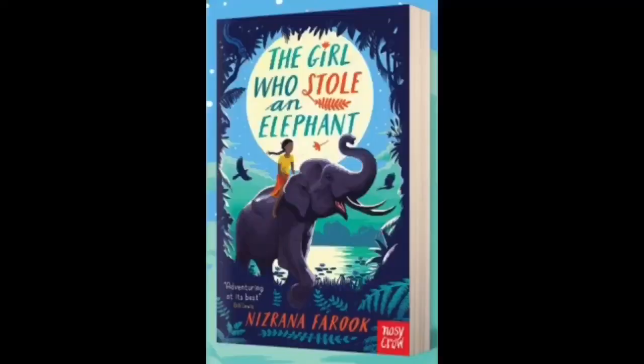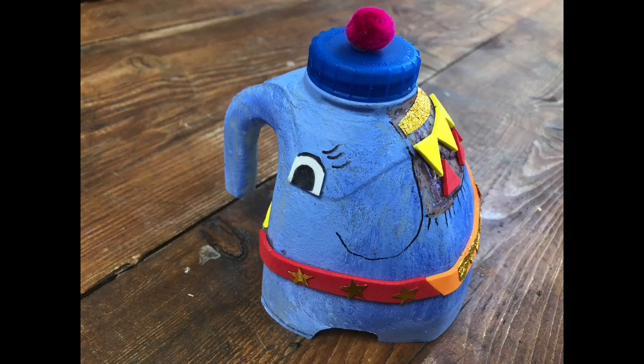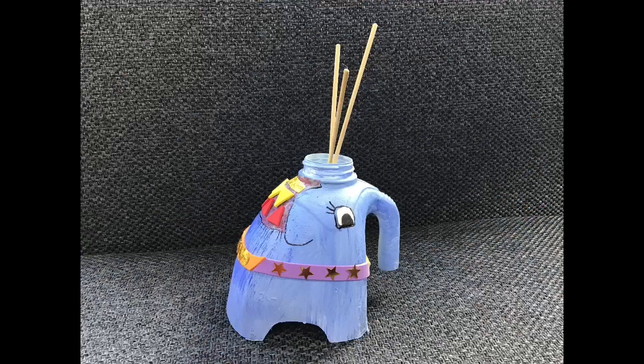Today, elephants. The Girl Who Stole an Elephant by Nisrana Farooq, and also how to make this rather cool elephant decoration or even reed diffuser. Hello, on today's video we're looking at elephants.